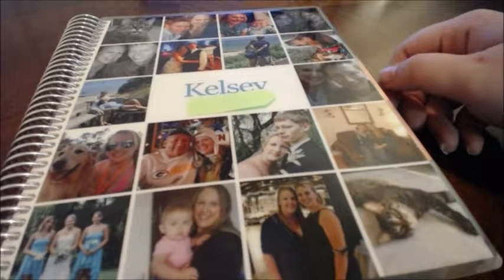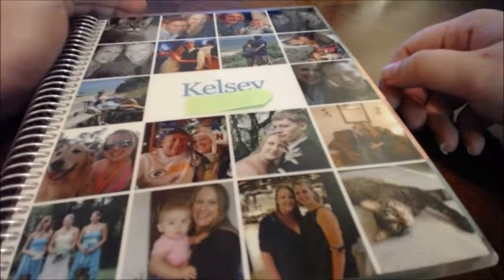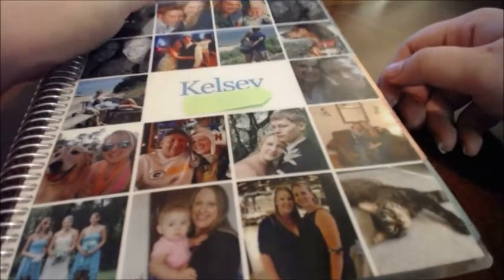I do meal planning in here, bills, my teaching stuff, pretty much everything. I'll link below where you can find these awesome planners and I'll show you what it looks like on the inside.